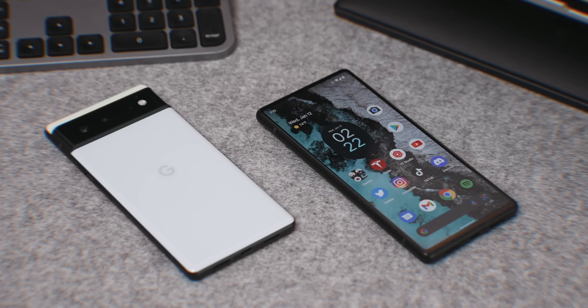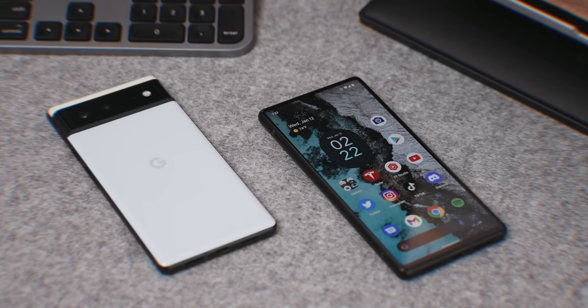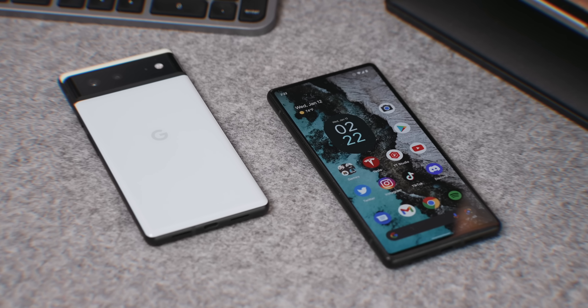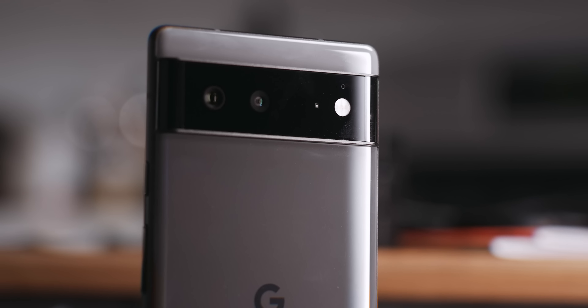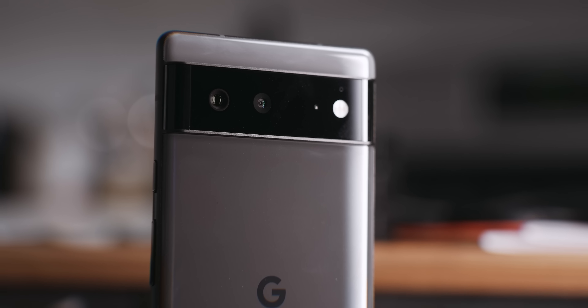I've had the Google Pixel 6 for the last few months and it's actually been my Android device of choice, even though I have a ton of other flagship contenders that I can easily use. So let's go ahead and see why the Pixel 6 has been my absolute favorite Android smartphone over the last few months.